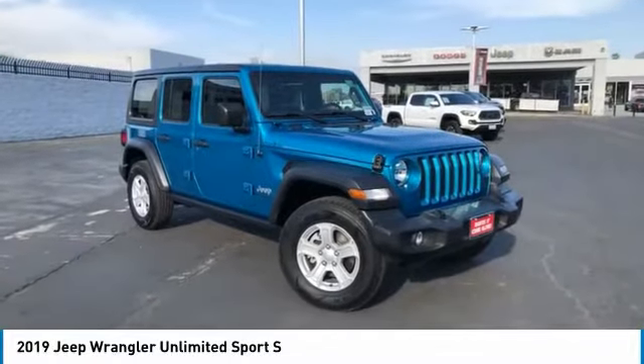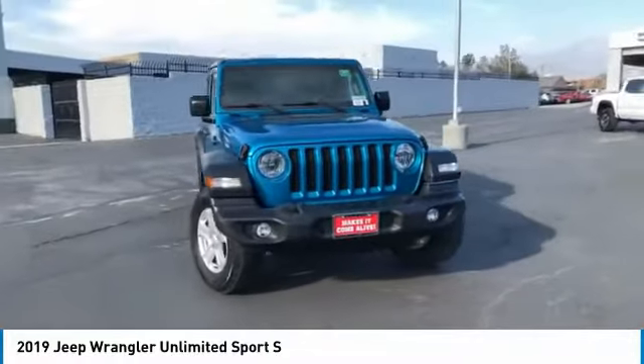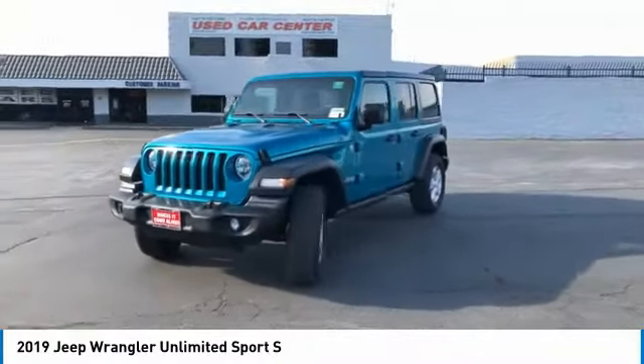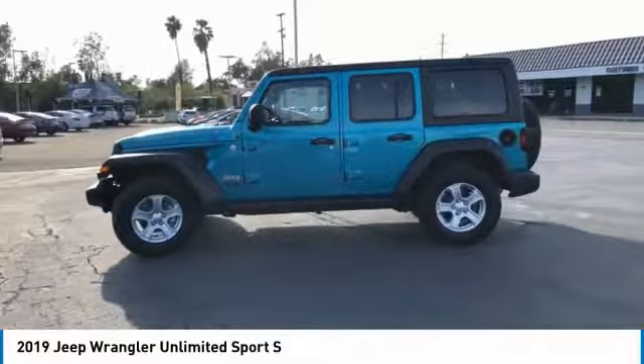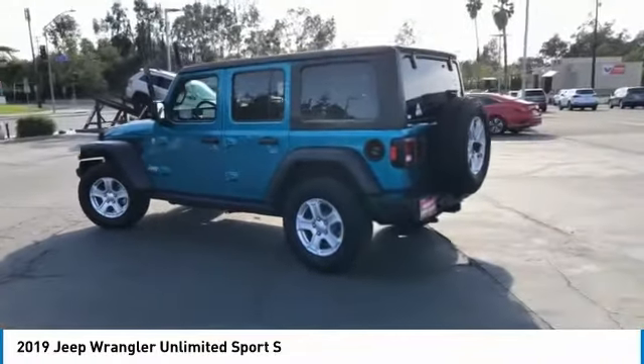Take a ride in the 2019 Jeep Wrangler Unlimited. The Jeep Wrangler Unlimited is an on and off road capable vehicle that was made for you to enjoy. Stylish, rugged and comfortable — all traits of the Wrangler that let you decide where you want to go and how you want to get there.